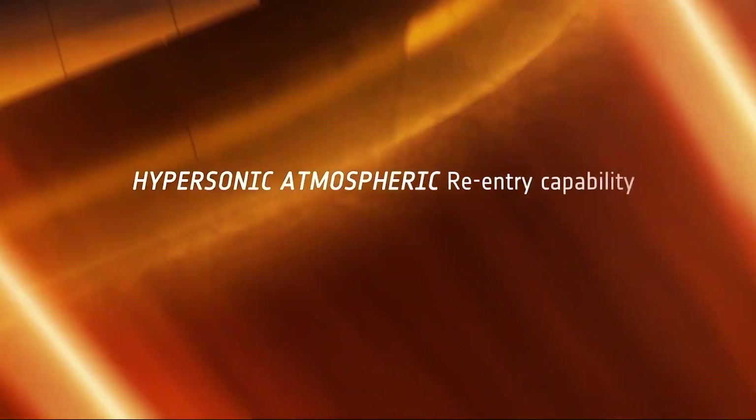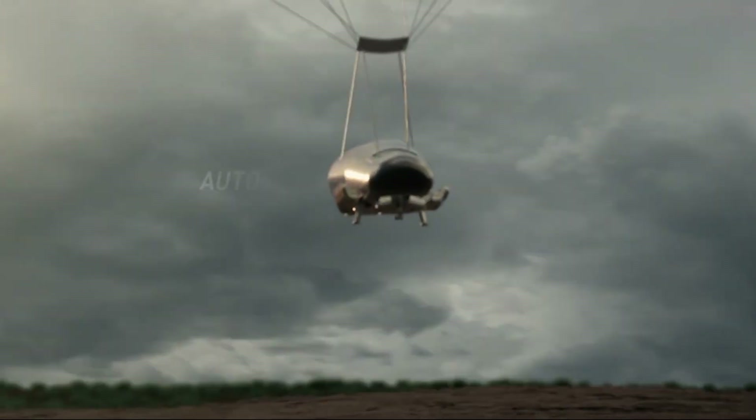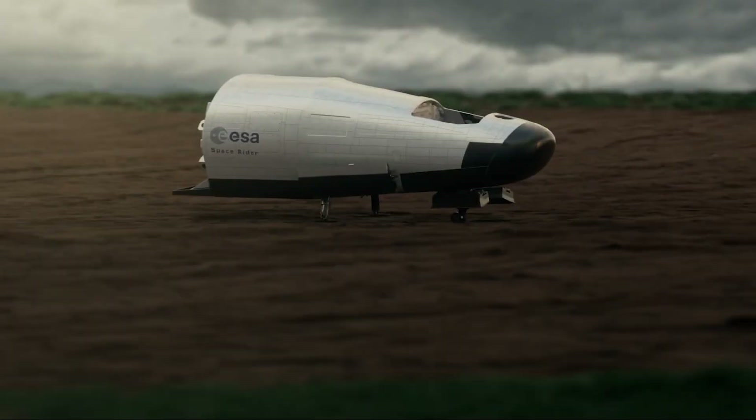it glides back to Earth, lands on a runway, and gets refurbished for its next mission. A true Space Shuttle 2.0, it's rewriting how humanity explores low-Earth orbit.